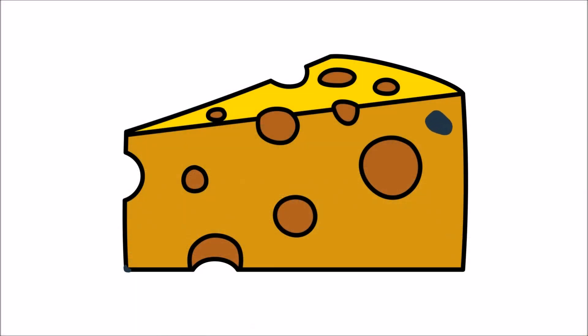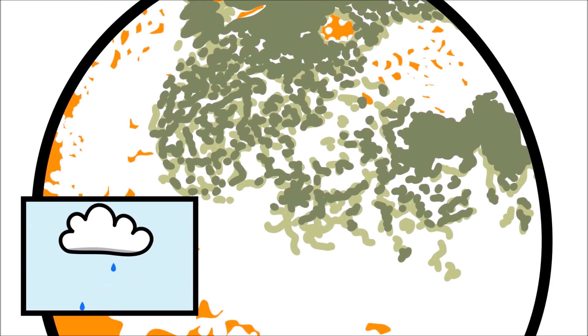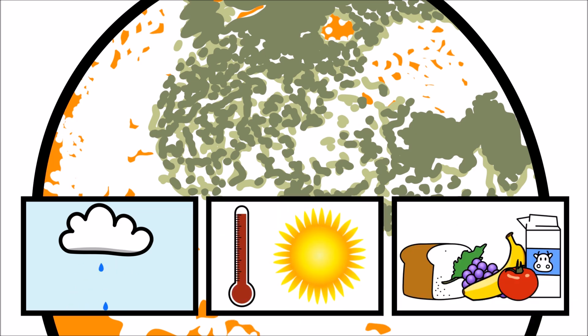Mold is a fungus, and fungi are living organisms. But they are different from animals, plants, or bacteria. In order for mold to grow, it needs moisture, warmth, and nutrients.